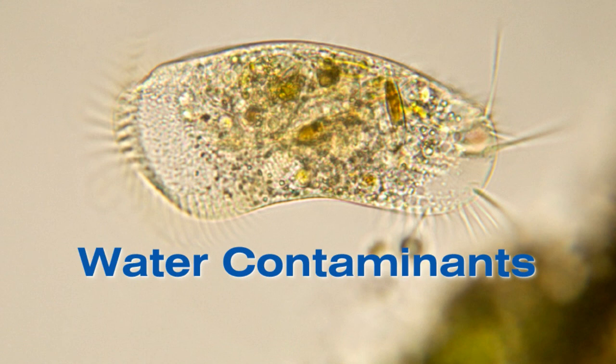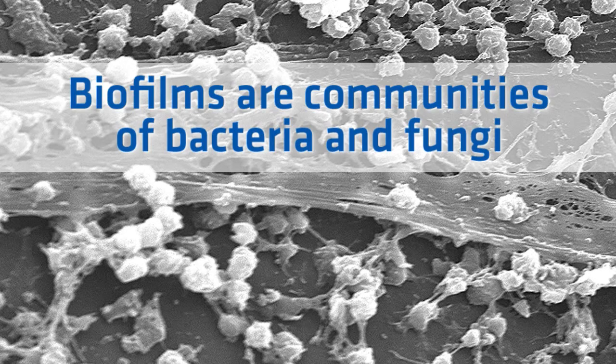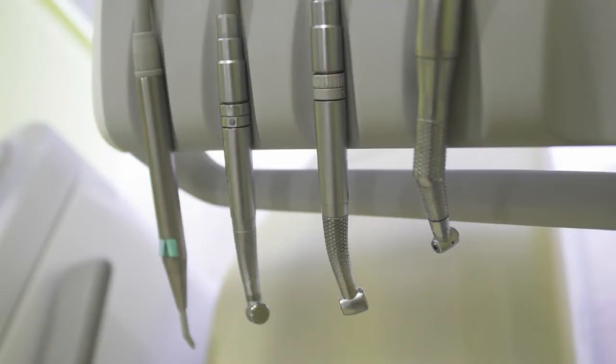Let's take a closer look at bacteria. Biofilms are microscopic communities that consist primarily of naturally occurring water, bacteria, and fungi. They form in thin layers on virtually all surfaces, including dental water delivery systems and the thin tubes used to deliver water in dental treatment. Biofilm acts as a reservoir for bacteria.